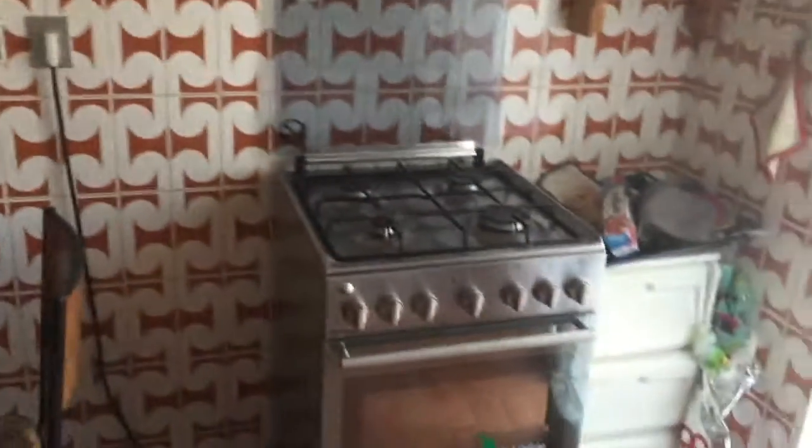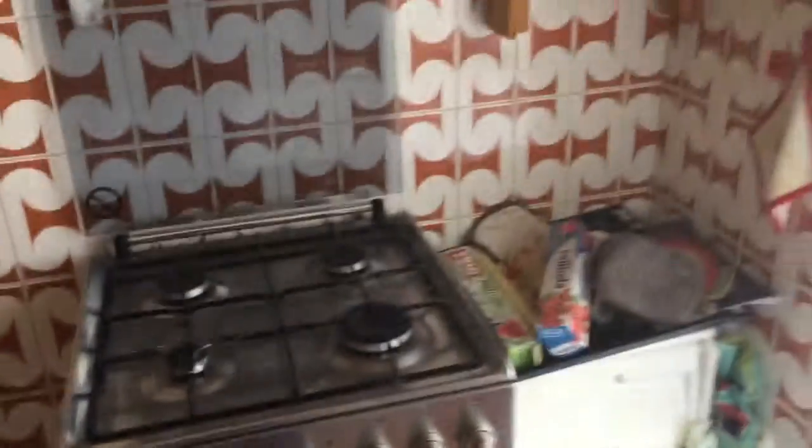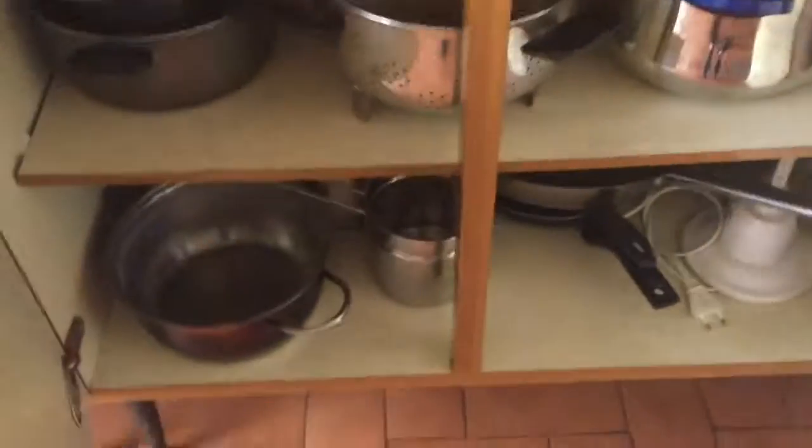This is a really 70s-looking apartment, so if you like 70s style this is perfect for you. This is the stove, the oven here. You get the sink and all the cupboards, and here you get the pots and pans.